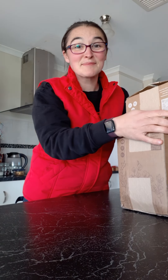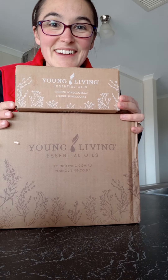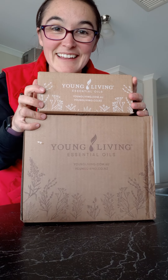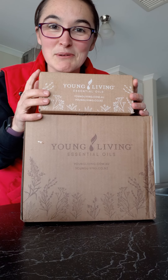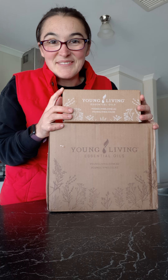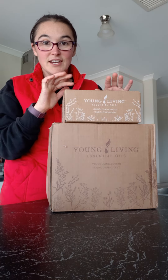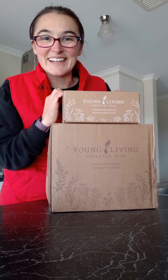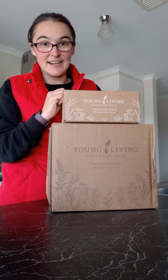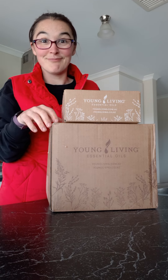Hey guys, so it's been a while. I've been busy like most people, but look what I've got. Who else likes this design on the boxes? I think it's great. I go to the post office and I know which box is mine before they even look over to go get it. I hope you're having a great day. I have two boxes here - I've undone the tape already. One is my ER and one is my points that I cashed in because I had a lot of points.